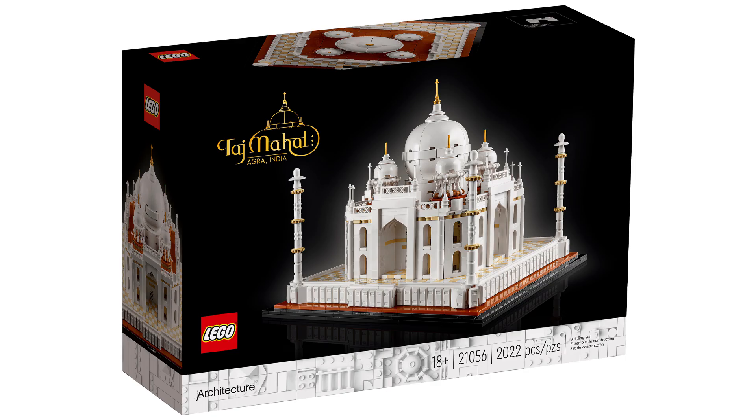Welcome to Rebel or Not — should you invest in LEGO 21056 Taj Mahal? If you're new, please make sure to subscribe.